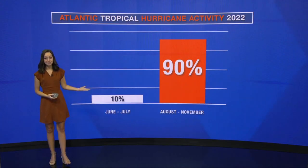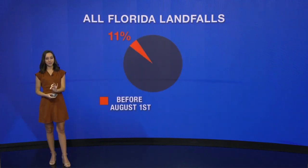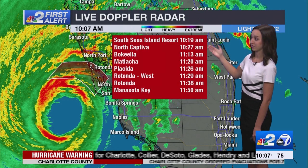That leaves 90% of the activity for after August 1st. But what about specifically for the Sunshine State? Conditions continuing to deteriorate.